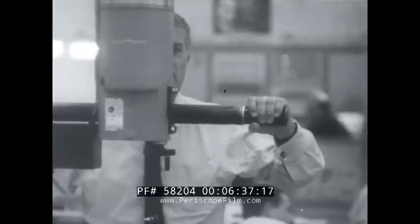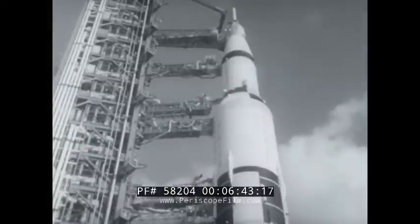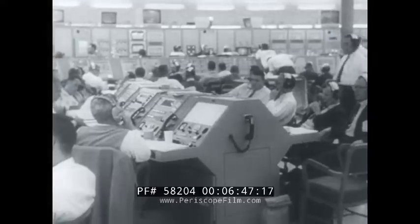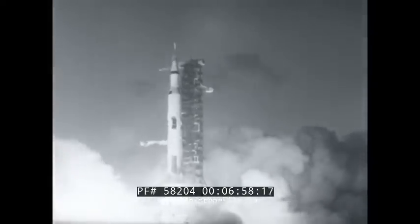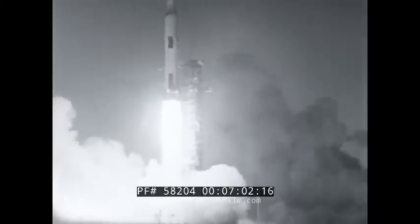Dr. Wernher von Braun is there, eyes glued to launch complex 39. The countdown continues on schedule — only seconds to go now. Five, four — we have ignition. All engines are running. We have liftoff at 7 a.m. The countdown has been cleared.